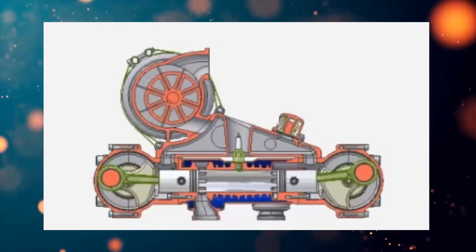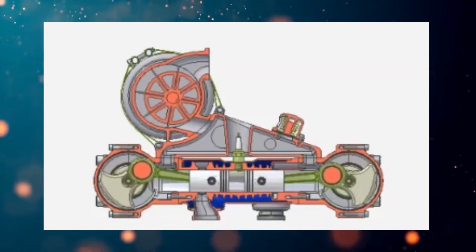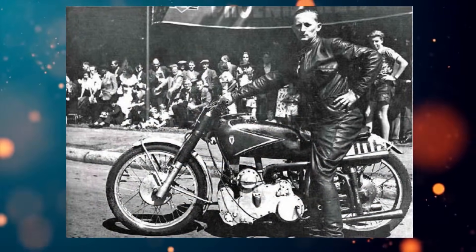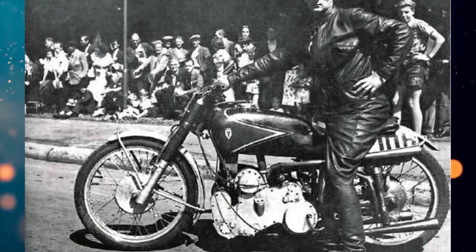This two-wheeled machine is equipped with an engine with opposed pistons, which is one type of opposed engine. Let's figure out this unusual design together — when it appeared, what it was like, and whether there were other motorcycles with a similar engine. Enjoy watching.